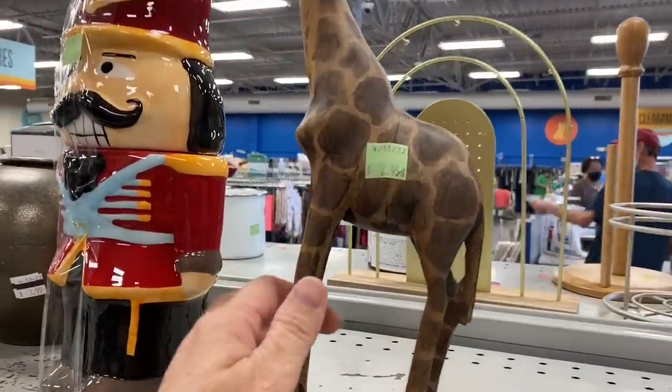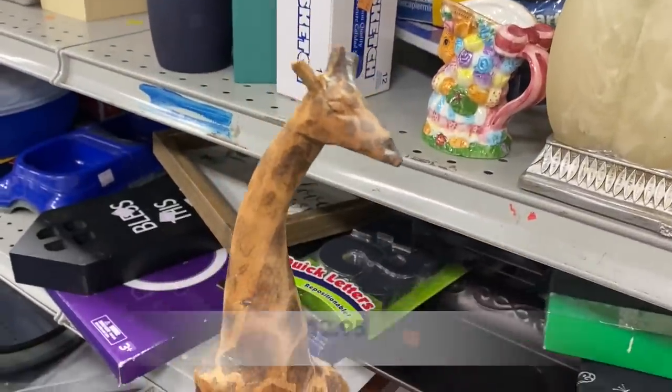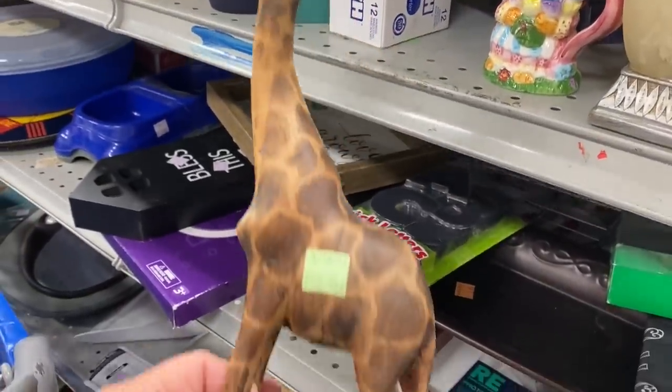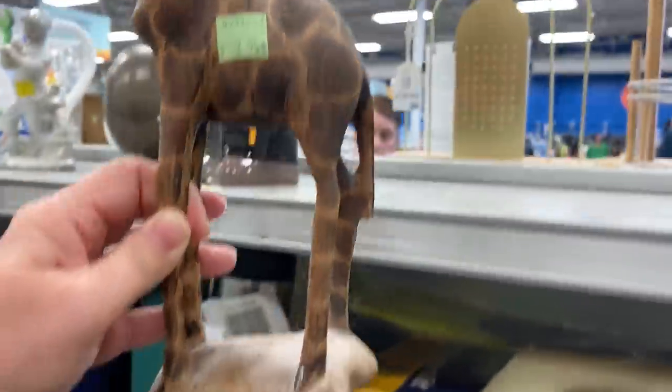I love finding these wooden hand-carved pieces. This is a gorgeous giraffe. Upon closer inspection, I did notice that one of its ears had been broken off, and that's so sad.